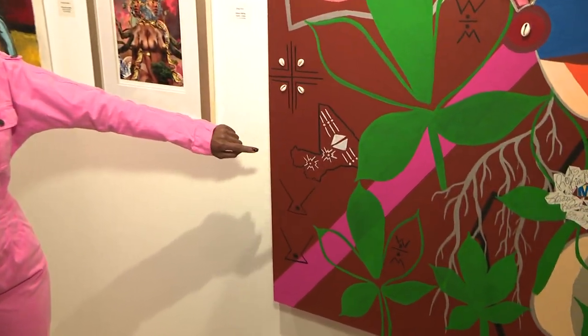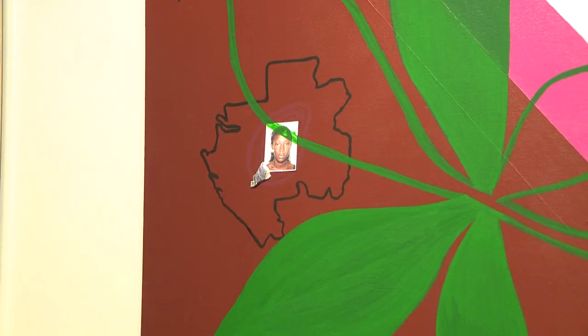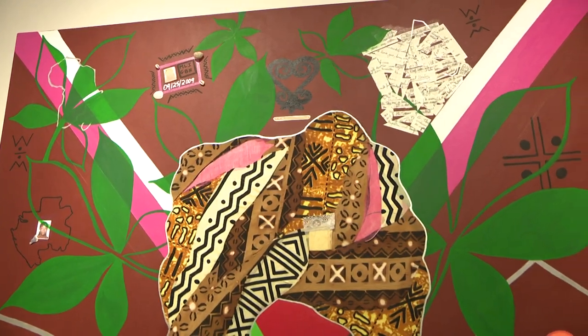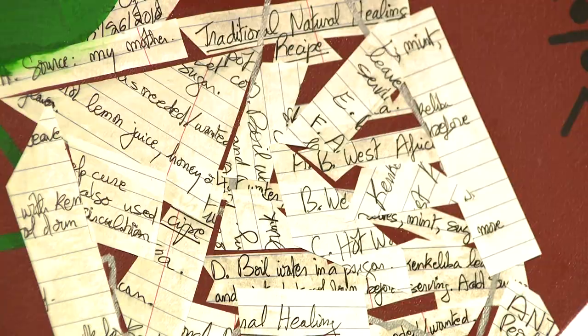One artist, born in Mali and raised in Gabon before moving to Brooklyn, describes her journey in her painting. Up in the corner is your mother's tea recipe? Yes, that's a healthy recipe that I got from my mother. It's called Kenkely Bah.